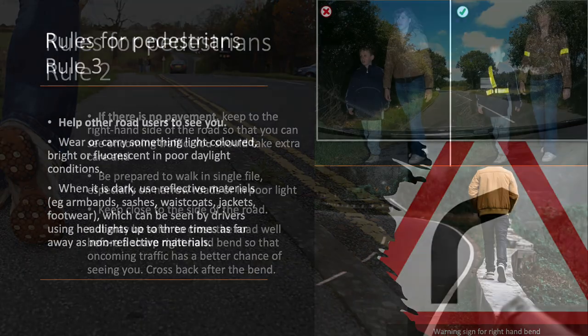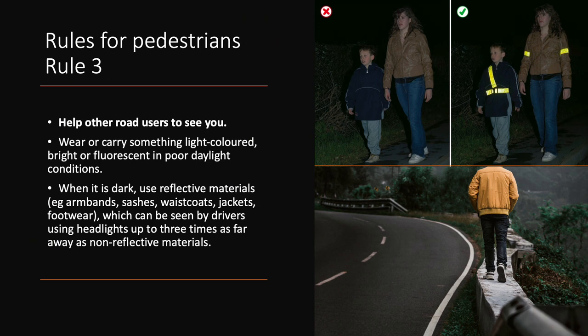Rule 3. Help other road users to see you. Wear or carry something light-coloured, bright or fluorescent in poor daylight conditions. When it is dark, use reflective materials, e.g. armbands, sashes, waistcoats, jackets and footwear, which can be seen by drivers using headlights up to three times as far away as non-reflective materials.